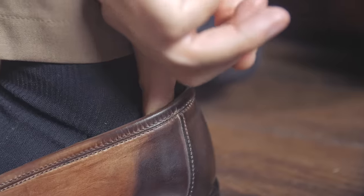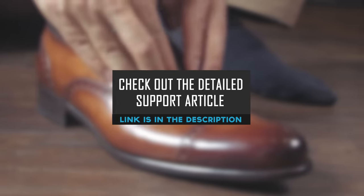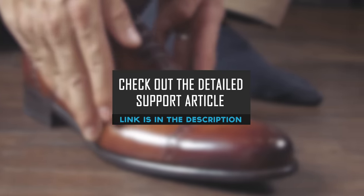All right, gents, that's it. No excuses now for wearing the wrong size shoes. Check out the detailed support article over at RealMenRealStyle.com.